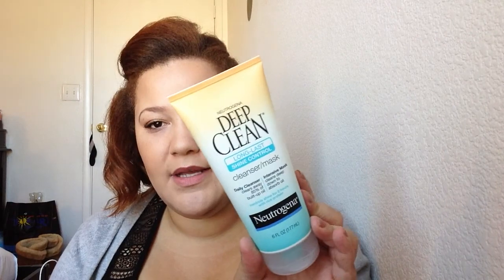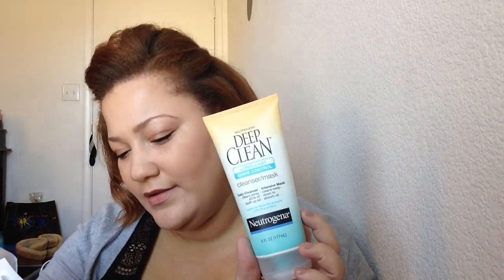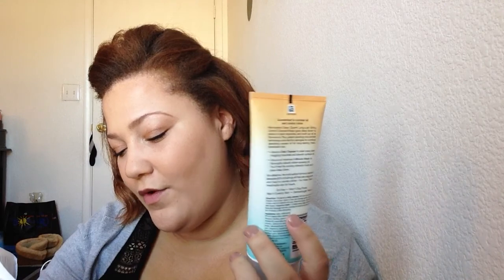I picked up the Neutrogena Deep Clean Long-Lasting Shine Control Cleanser and Mask. I probably plan on using this as a mask. This was $4.14 and I saved $4.50, so that was a good deal.